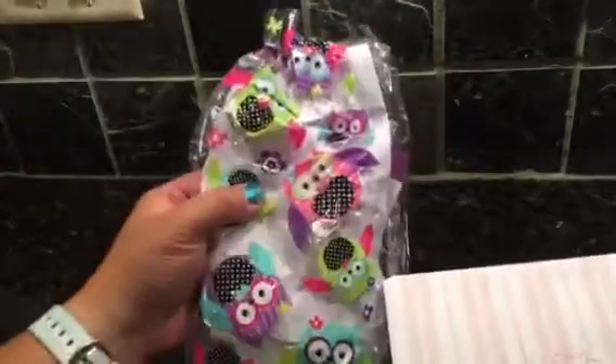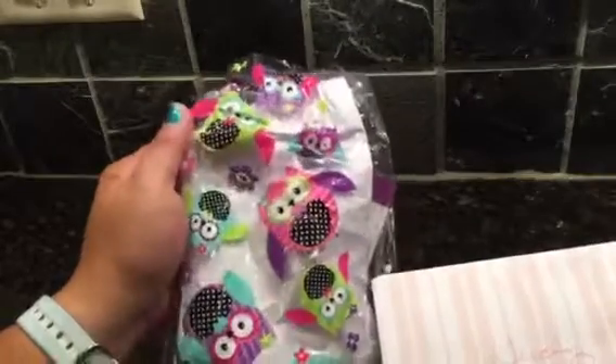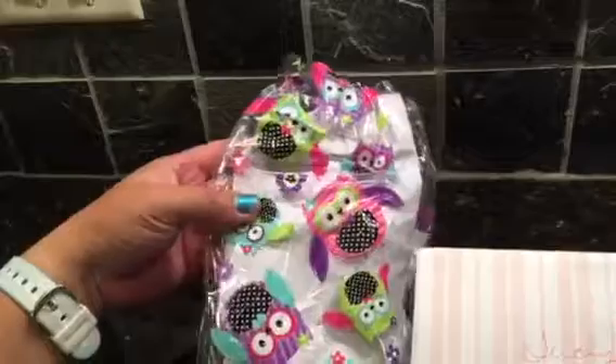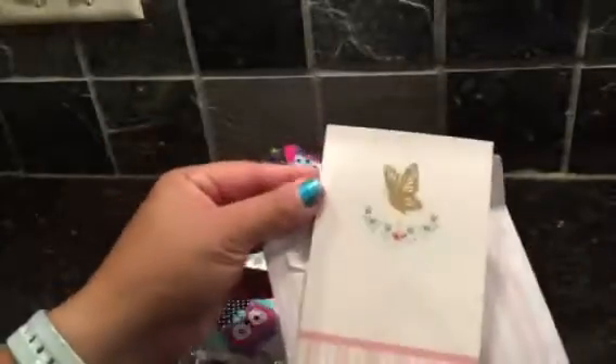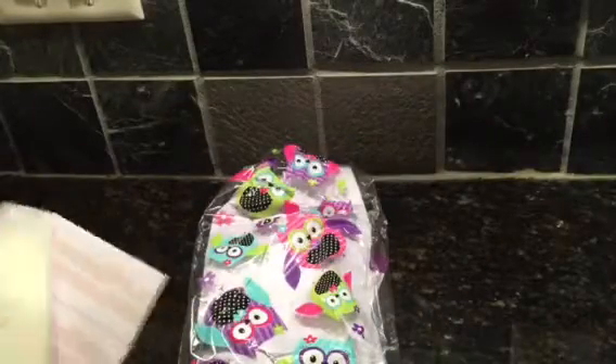Oh wow guys, look - this is such a cute goodie bag treat bag with owls on it. This is so cute! Where did you get this, Lisa? I definitely need to find some because they are just so cute. I love the colors and just how cute they look. And this is her card - super pretty!